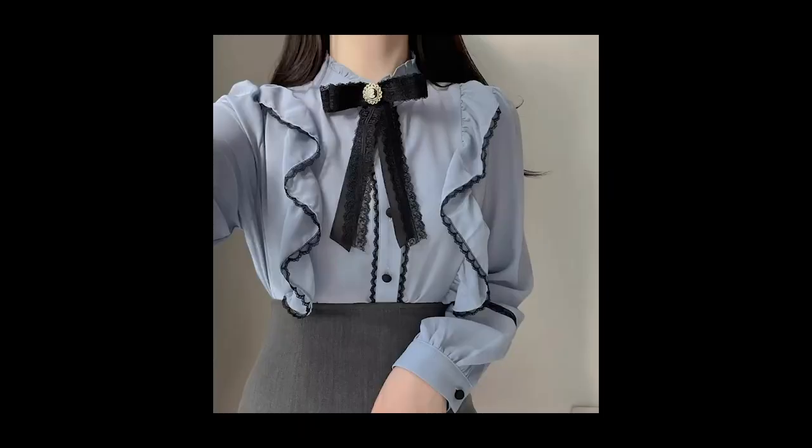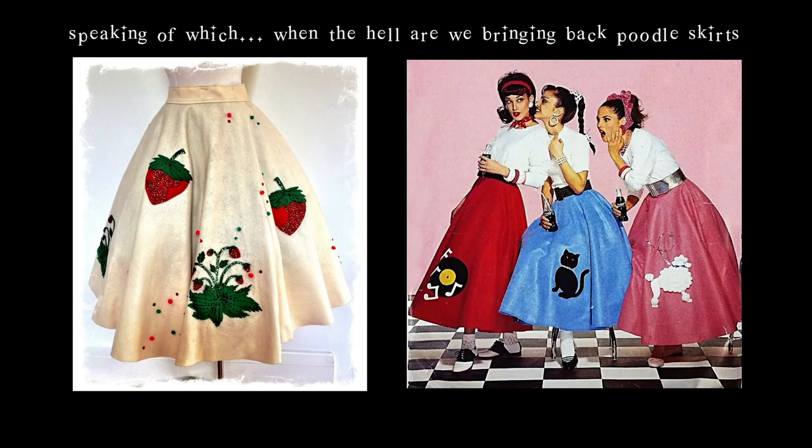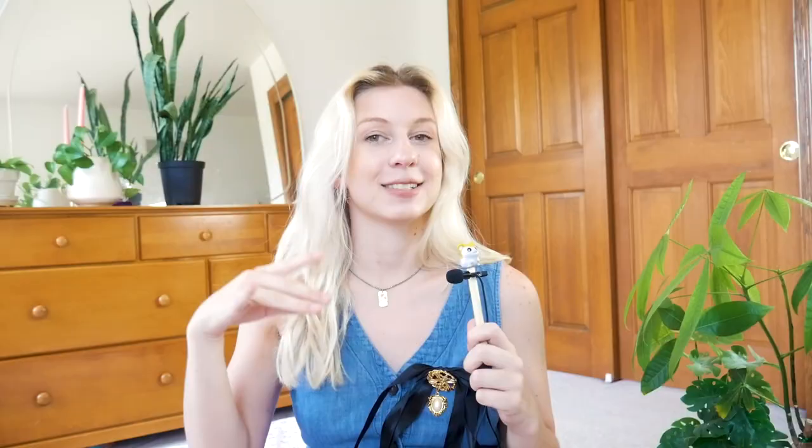This next tip is both vague and oddly specific: pin stuff to stuff. Safety pin a bow onto your bag or your dress, put decorative pins on a jacket, pin a cool fabric patch to your skirt — you can pin anything to anything. This is a great way to try out or make temporary embellishments like patches instead of permanently sewing them on. Right here I have a bow and then a brooch pinned to the bow, all pinned to the dress.